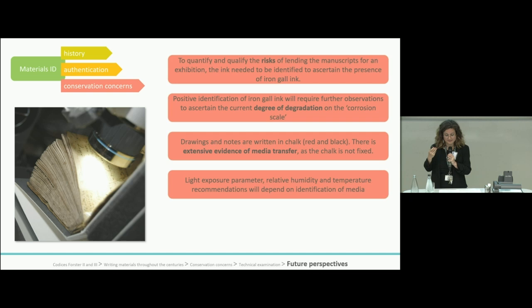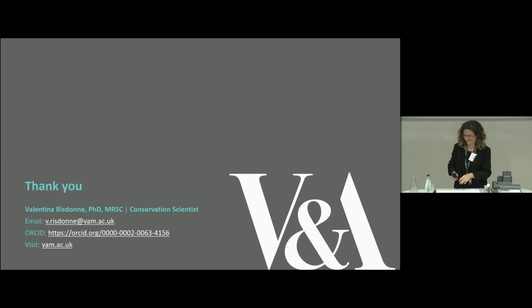Handling and lending can also be problematic due to the unfixed sanguine and the risk of material transfer, and these findings will guide all the conversations that conservators and curators are currently having about storage and display conditions. There is also the hope that at some point we will be able to compare these manuscripts to the composition of other manuscripts elsewhere. Thank you.